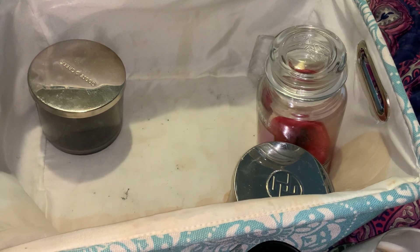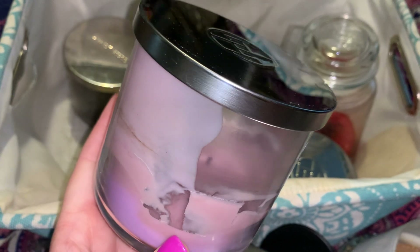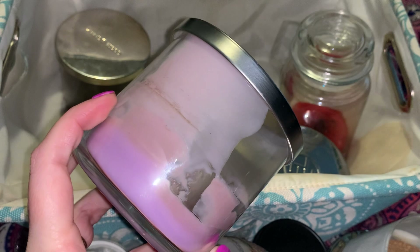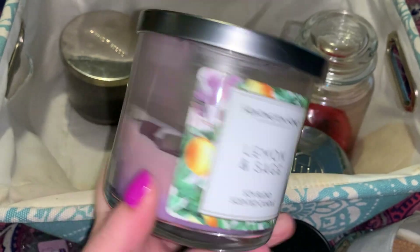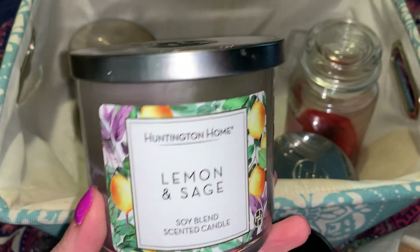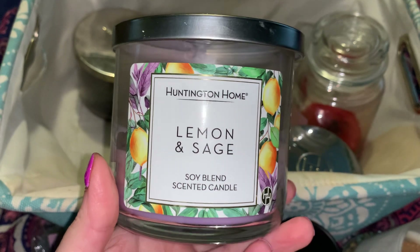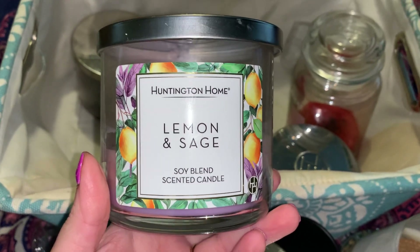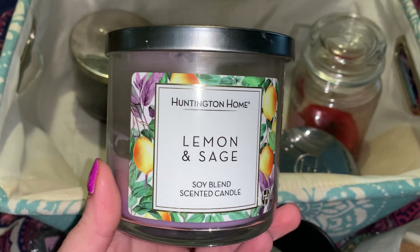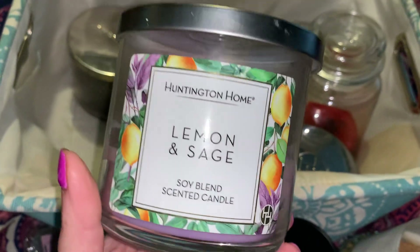Here is another one of the bad burning candles. I had to pour this out so many times — this looks like a kindergartner's art project. This is a Lemon and Sage. Really nice citrus herb blend on this one. The lemon was a standout; the sage just kind of hung out in the background, which was good. I was worried about the sage being overwhelming, but it wasn't. Scent wise, it was beautiful. Performance wise — terrible.